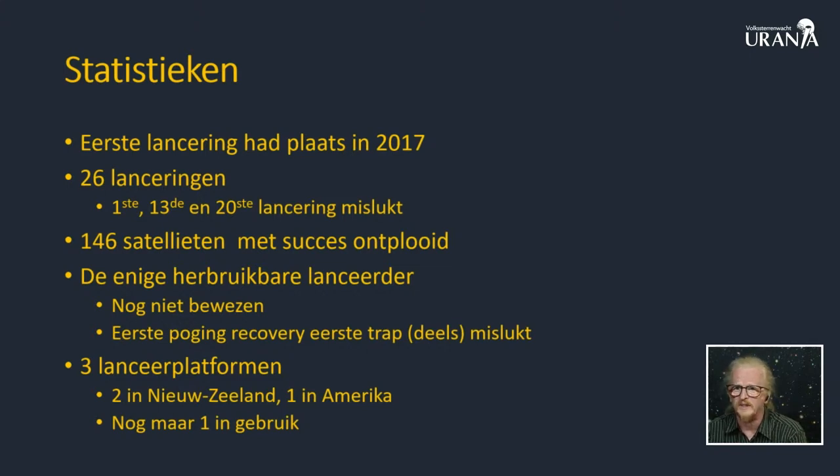Op die 26 lanceringen zijn er liefst 146 satellieten ontplooid. Dat betekent dat, ook al gaat het hier om een kleine raket, dat de satellieten die gelanceerd worden nog kleiner zijn dan bij de gewone satellieten. Elke lancering brengt meestal meer dan één satelliet in een baan om de aarde. Behalve vandaag - vandaag gaat het maar om één sonde, de Capstone sonde, maar die gaat dan ook niet in een lage aardbaan komen. Die gaat richting maan gestuurd worden. Dus we hebben wel wat brandstof nodig, ook al zijn er allerlei trucs uitgehaald om zo min mogelijk brandstof te gebruiken.